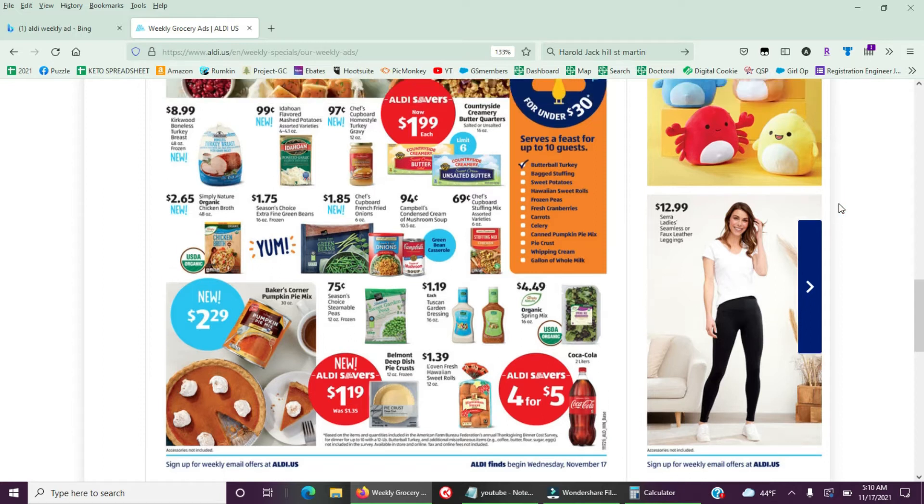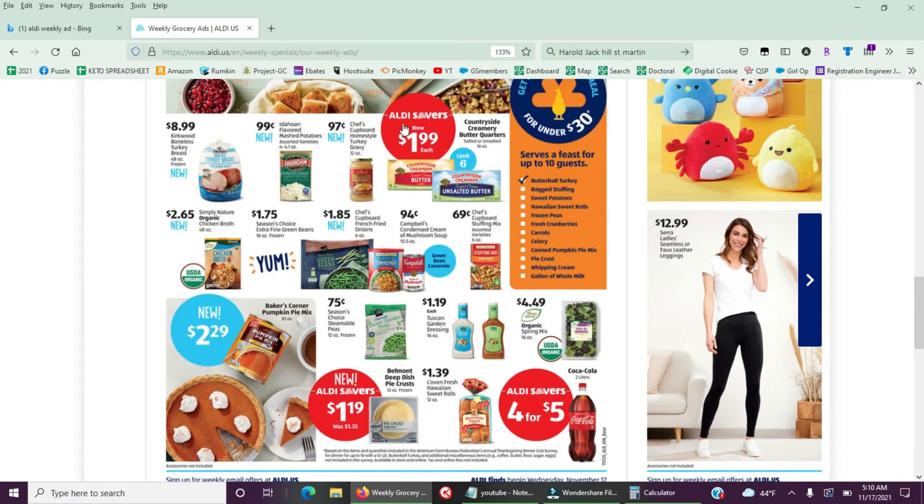The best deal in this ad right now is the butter at two dollars with a limit of six. I got my limit of six last week and I will get six again this week — I'll keep doing that until my freezer can't hold any more or the deal ends.